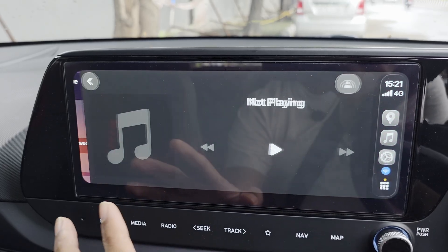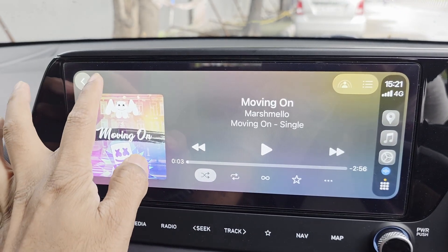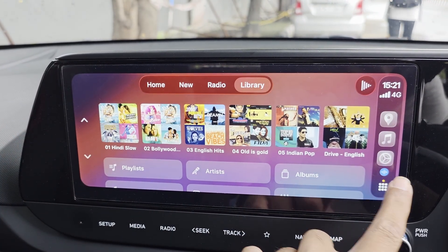I really like this new design as well as all the new features Apple has introduced. What are your thoughts on this new CarPlay interface? Which feature are you most interested in for your next drive? Let me know in the comments below, and I'll see you in the next one.